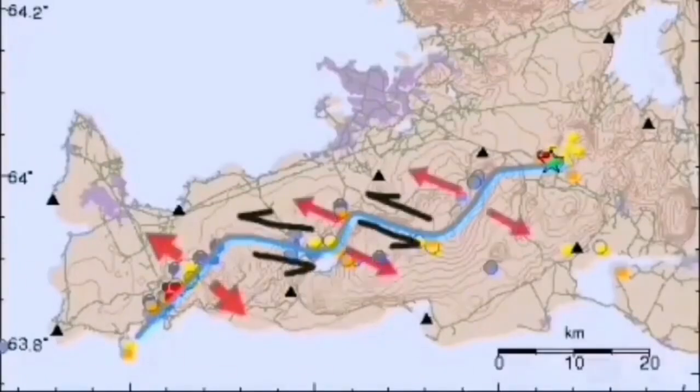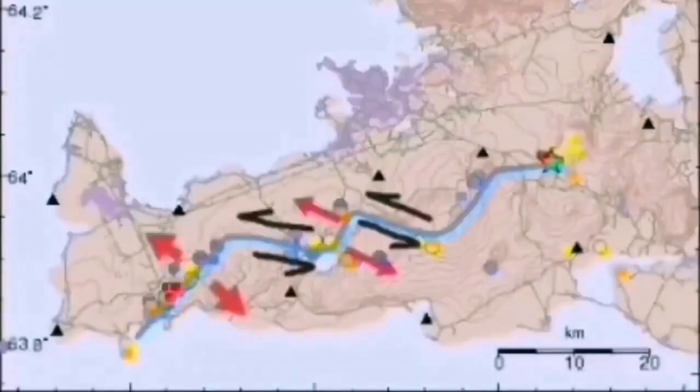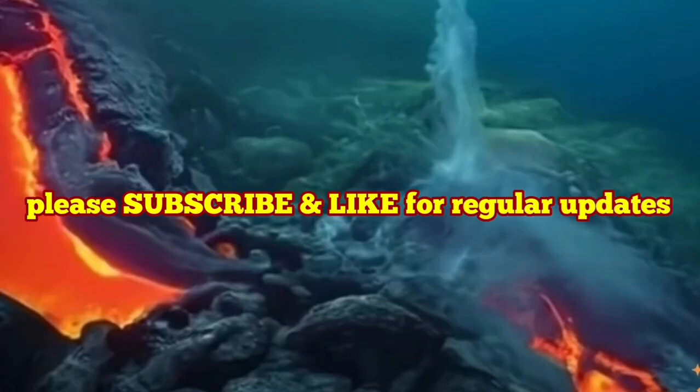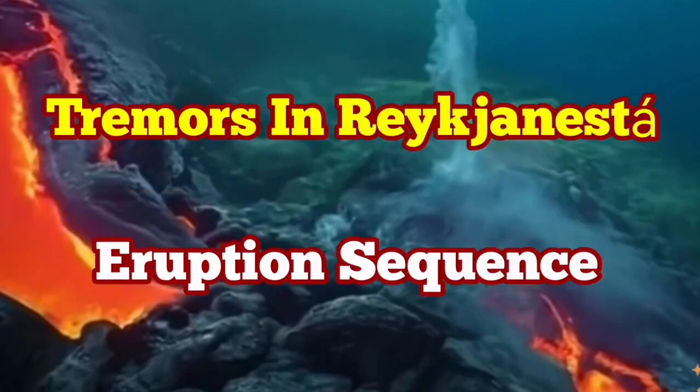We may eventually have an eruption, but not directly at this moment. Through these strike-slip fault lines we have these volcanic systems, including the Svartsengi volcanic system, which is active at the moment. We are expecting an eruption there at any time, and it may eventually also lead to an eruption in the Svartsengi volcanic system. We have to wait and see.